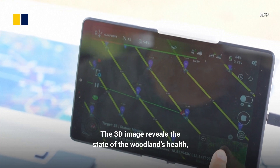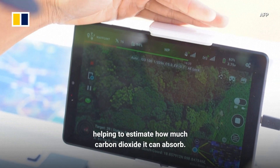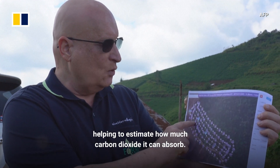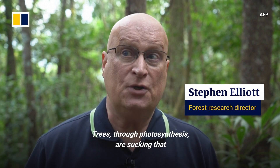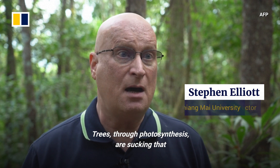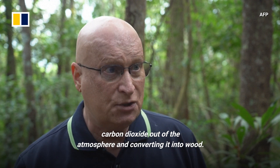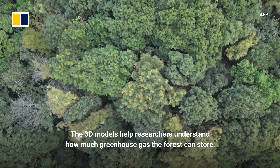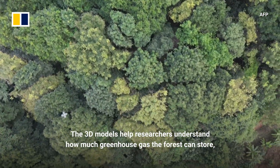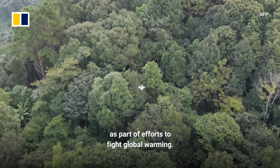The 3D image reveals the state of the woodland's health, helping to estimate how much carbon dioxide it can absorb. Carbon dioxide is the main one. Trees through photosynthesis are sucking that carbon dioxide out of the atmosphere and converting it into wood. The 3D models help researchers understand how much greenhouse gas the forest can store, as part of efforts to fight global warming.